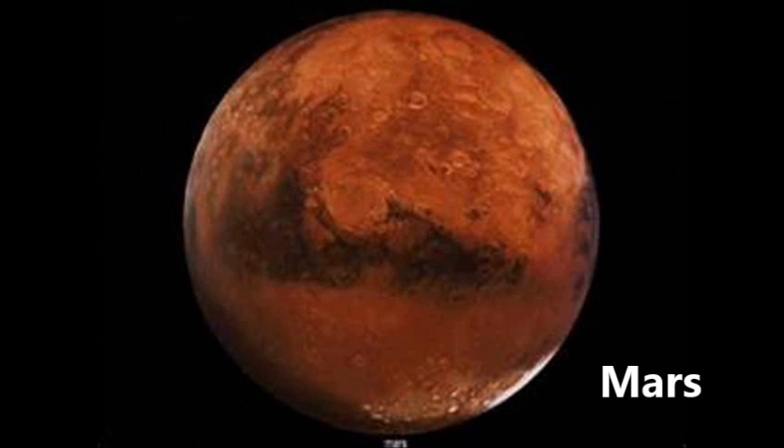Mars is the fourth planet from the sun and the last of the inner planets. Mars' surface is red and so it is sometimes called the red planet. Mars has two moons called Phobos and Deimos. Its surface is much like Earth's in that it has a lot of mountains and valleys and its ground is dirt and rocks. But unlike Earth, it does not have any water so plants can't grow and animals can't live there.